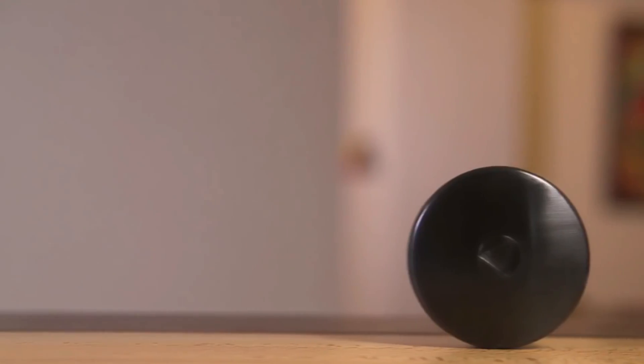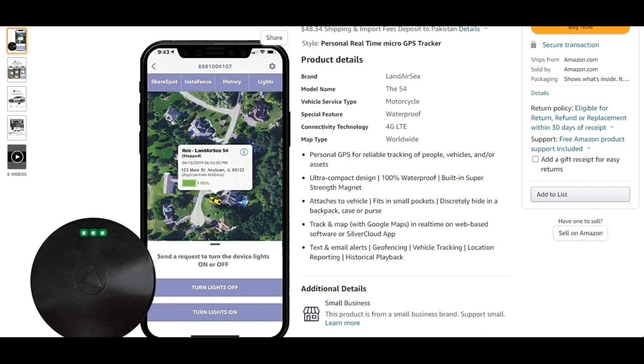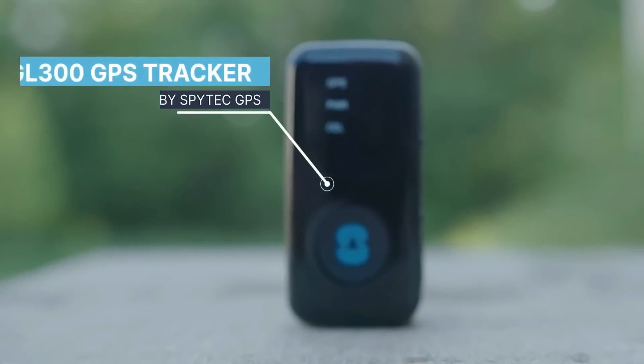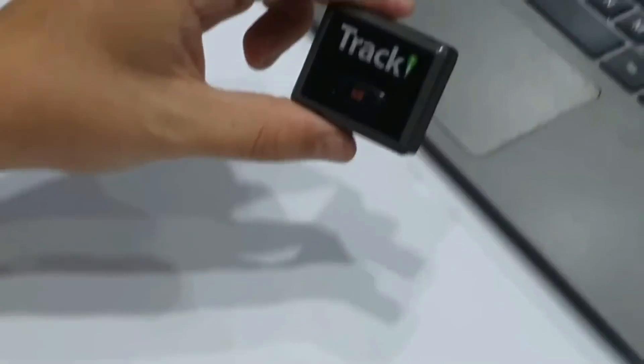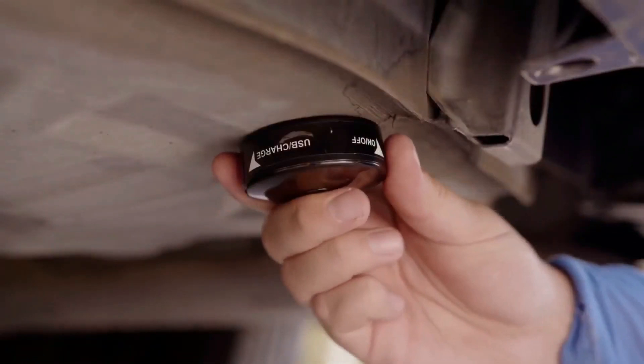The most commonly used type of GPS car tracker is a wireless device. These can be purchased on Amazon for as little as $29, with the most popular tracking devices being the LandAir C54, SpyTech GL300, and Trackey Mini. These real-time GPS trackers can easily be hidden inside the car or attached to the outside of a vehicle.